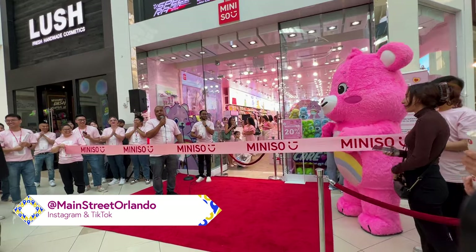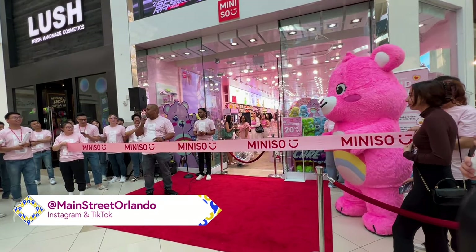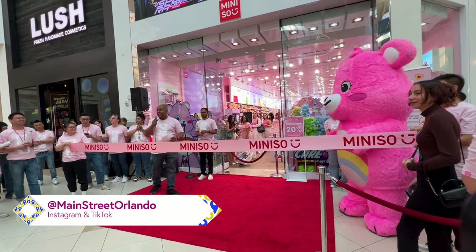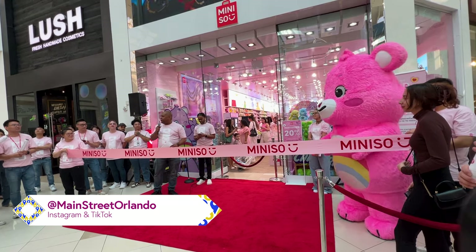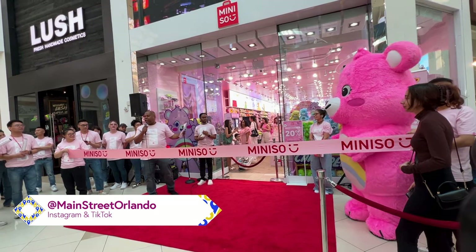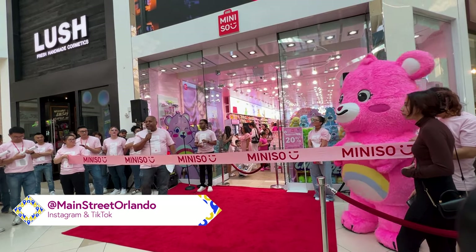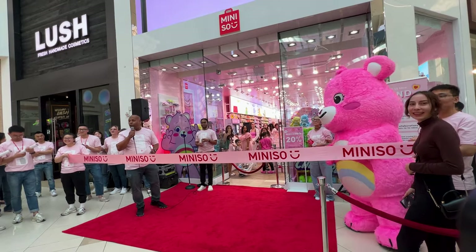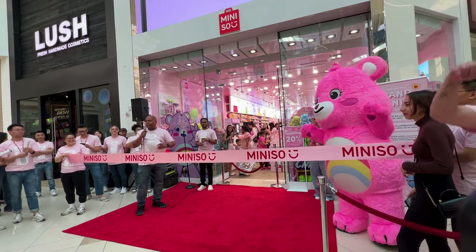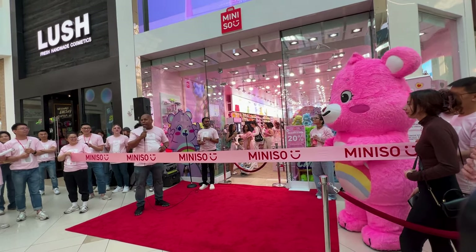We're so proud to be here in Florida, the Florida Mall. Great seeing everyone out here. I'm happy to see a lot of people here. I guess you guys understand what Miniso is and what we stand for. I'm glad you all get to check us out. Have a great time inside — buy a lot of stuff please. Take photos and send it out to your Instagram or whatever you have on social media. I want this to be the biggest store in all of Florida right now.